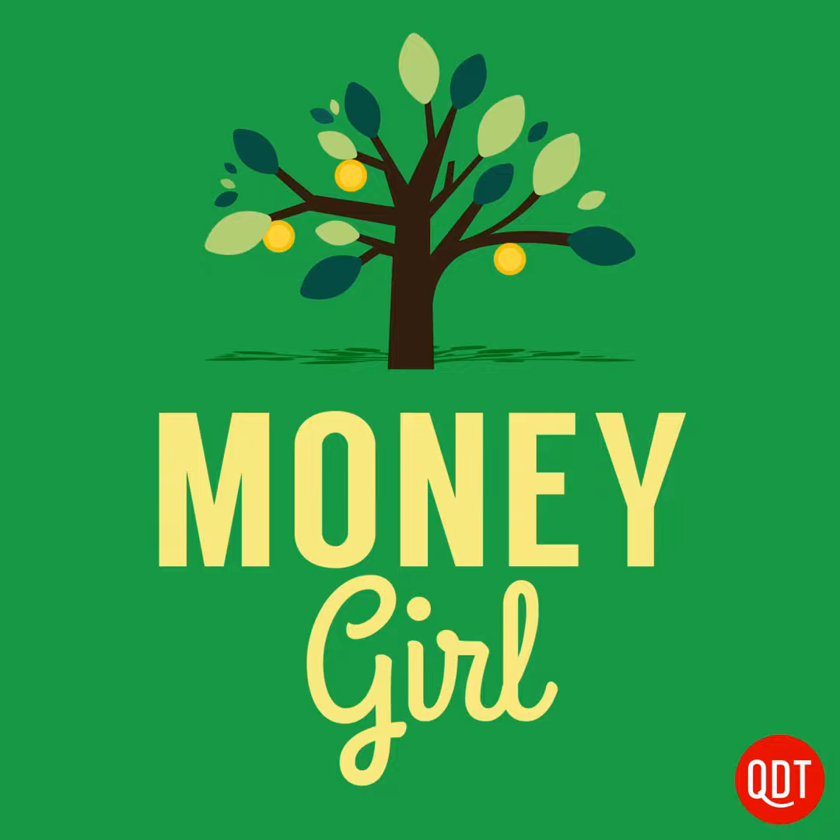Hi everyone, and welcome back to Money Girl's Quick and Dirty Tips for a Richer Life. I'm Laura Adams.